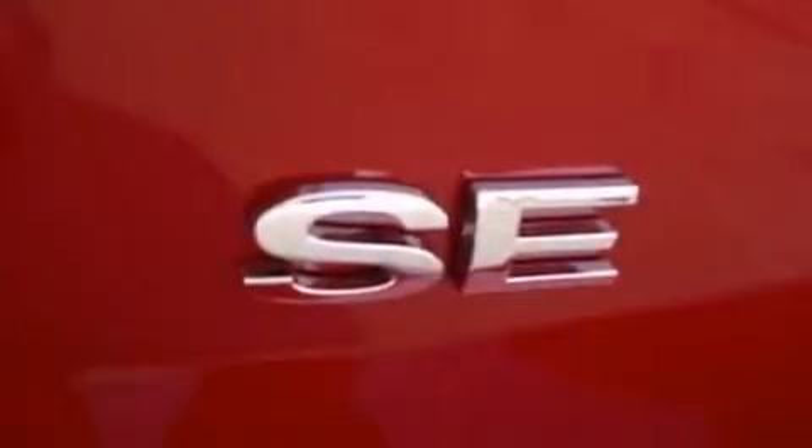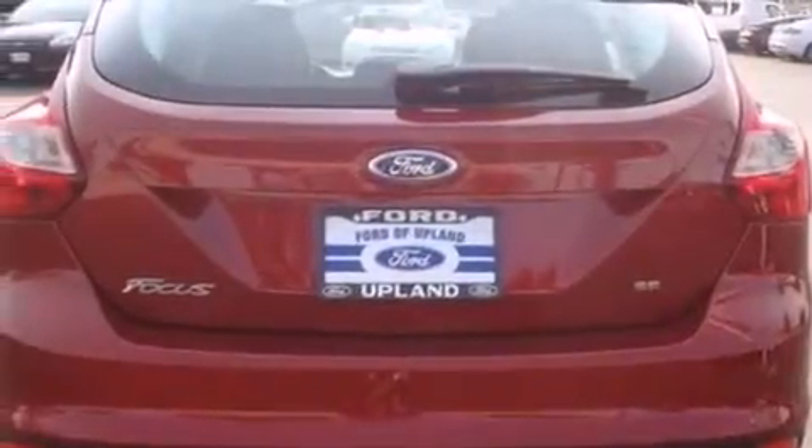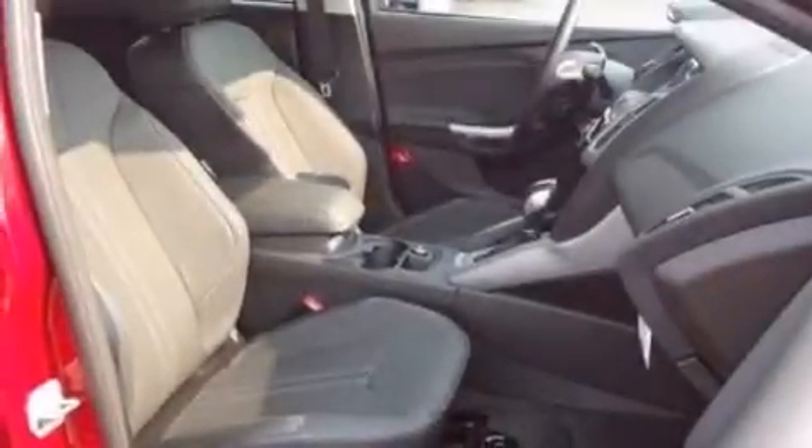The following features are also included: cruise control, full power accessories, a six-speaker audio system, a CD player, front airbags, a four-wheel independent suspension, a rear spoiler, dusk-sensing headlights, a keyless entry system, and air conditioning.